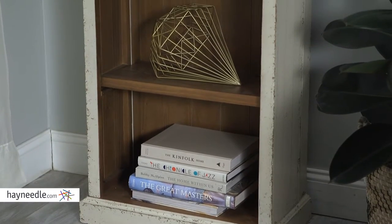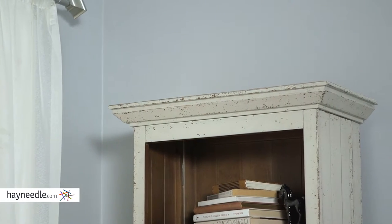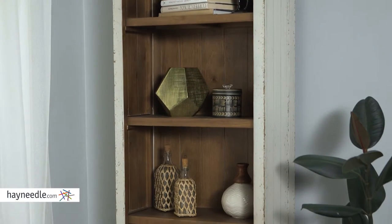This bookcase is made with a solid hardwood construction for amazing durability. It's then finished in a bright, crackle-white finish for a classic and rustic look. But for as timeless as it looks, the design is as contemporary as it comes.